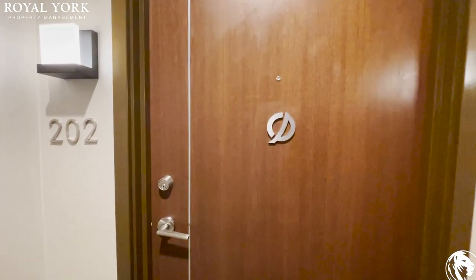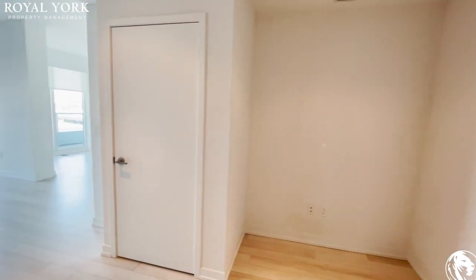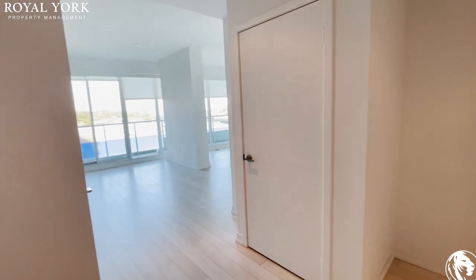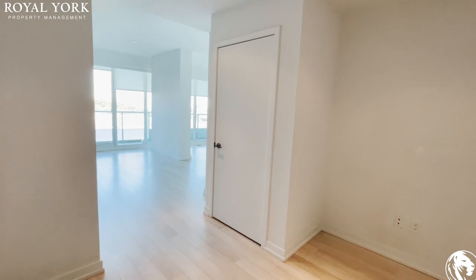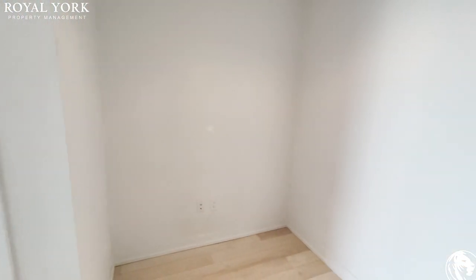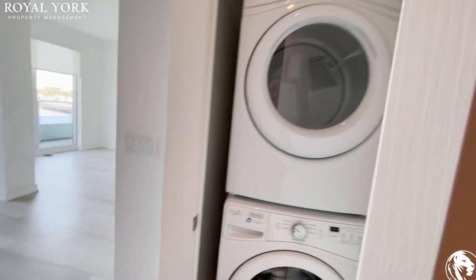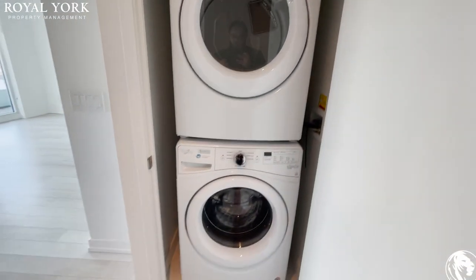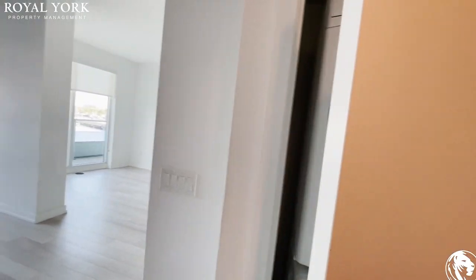Hello everyone, welcome to 117 McMahon Drive, unit 202. Let's take a look inside. As we walk in, we have a space here that can be used as a den or office area. On my right we have the washer and dryer — very good size, bigger than the typical condo washer and dryer.